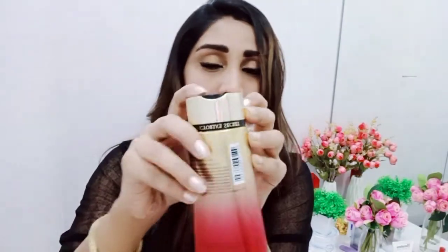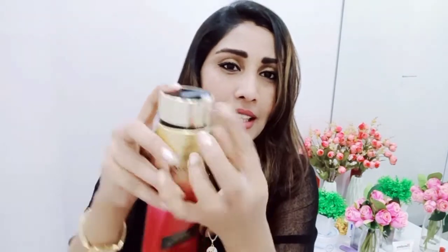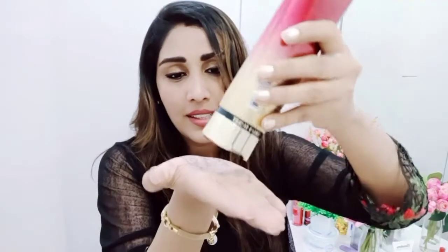If you want to open the cap, look at the back — there's a small knob; press it and it opens from there. The consistency is a bit fluid — it's a cream but slightly liquidy, so it has a kind of liquidy texture.